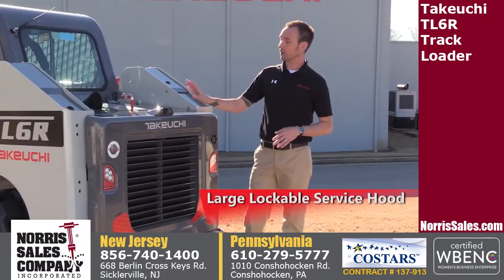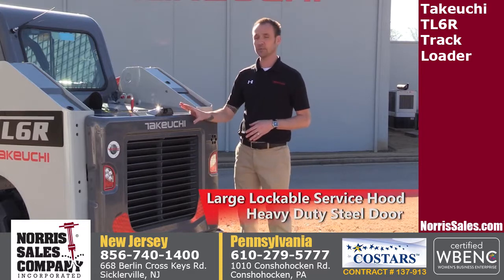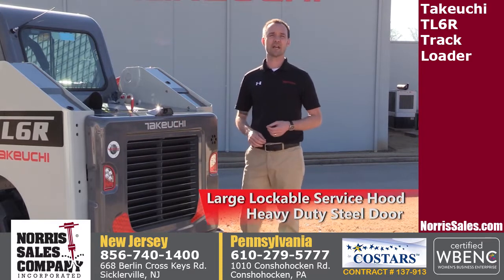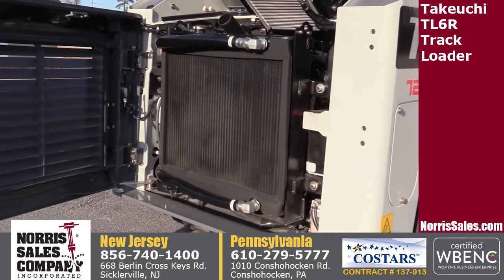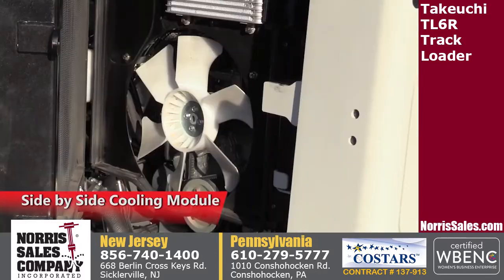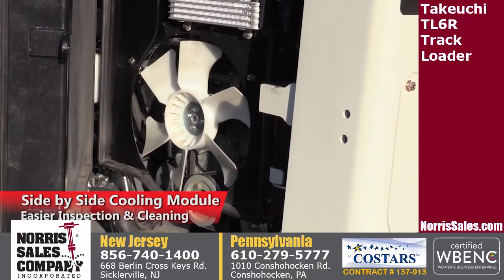At the rear of the machine, a large lockable service hood and heavy-duty steel door provide excellent protection for vital engine components. With the rear door open, you have access to the heavy-duty side-by-side cooling module that swings out for easier inspection and cleaning.